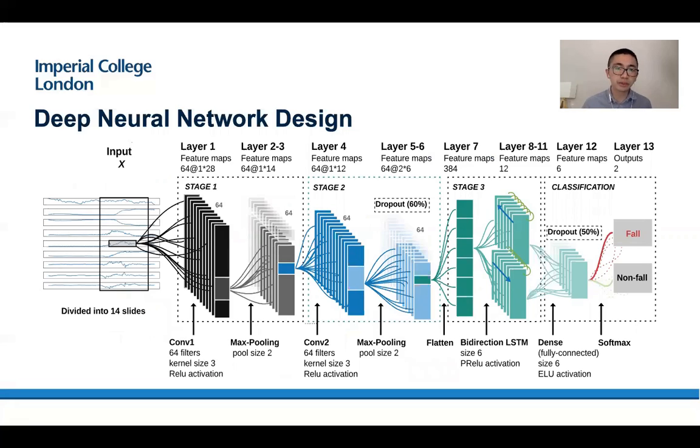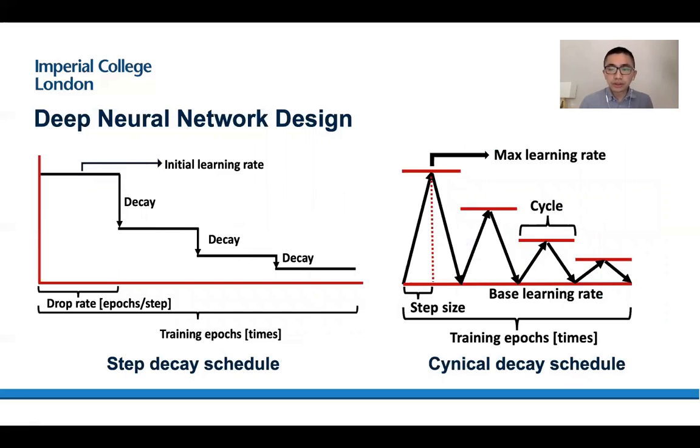We propose to use deep learning for this work because traditional methods such as multi-threshold are not suitable for these situations. You can see our deep neural network: in stage one it has convolutional layers, and stage two has another convolutional layer. Then it is connected with a bidirectional LSTM. Finally, it has a softmax layer, which computes a fall event and a non-fall event for classification. This work uses cyclical decay schedules because traditional step decay schedules showed very poor performance in our system. The cyclical decay schedule proved to have better performance during training and higher accuracy.